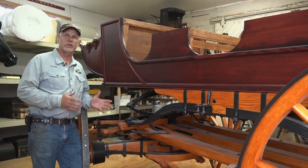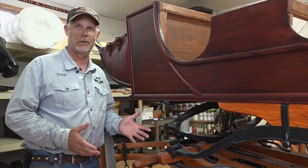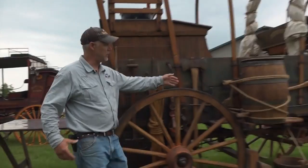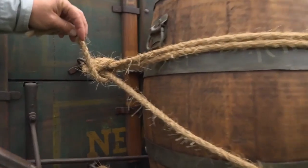This stagecoach took the first visitors into Yosemite Park — Teddy Roosevelt rode on this coach in the park. This is a restored wagon, and as you can see under here, there's the name of the original maker, the wagon Newton, behind the barrel. You can see some of the lettering there.